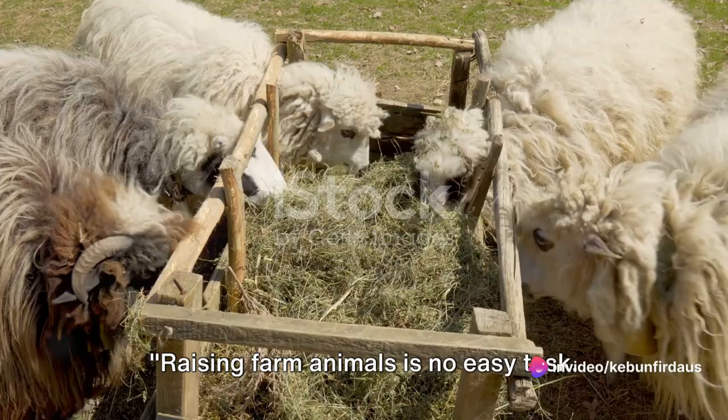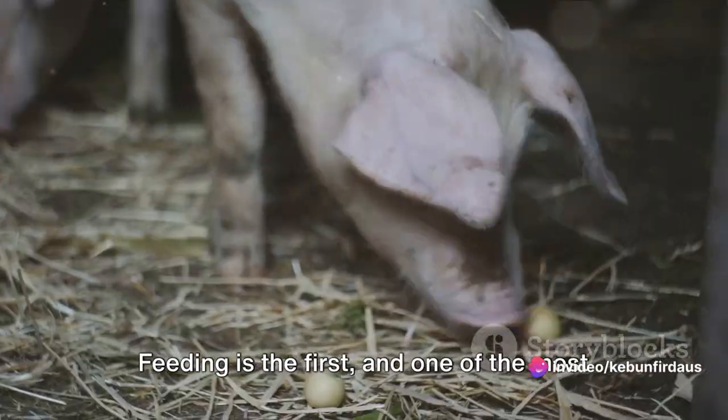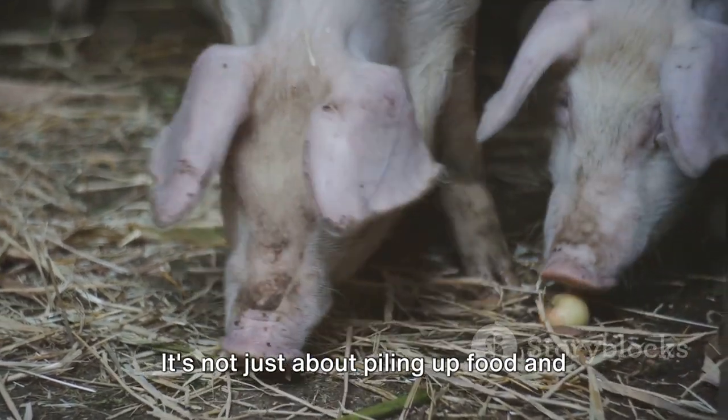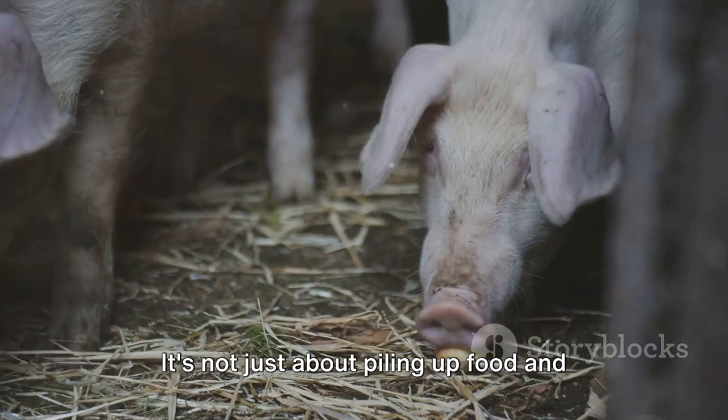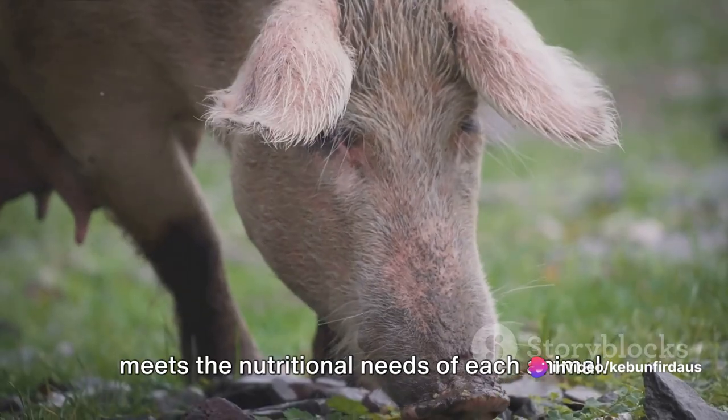Raising farm animals is no easy task. It requires dedication, time, and a lot of love. Feeding is the first and one of the most important aspects of caring for farm animals. It's not just about piling up food and letting them eat. You need to provide a balanced diet that meets the nutritional needs of each animal.